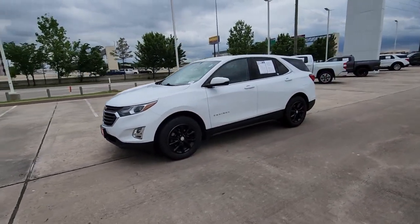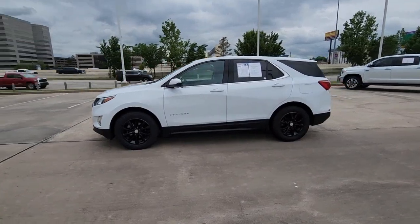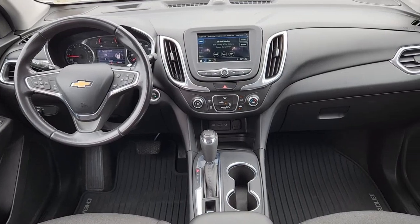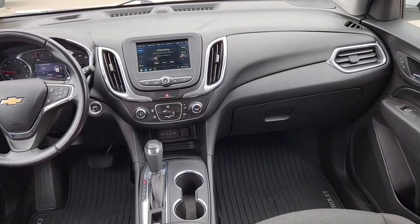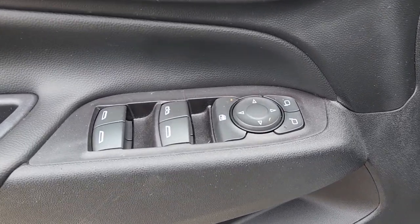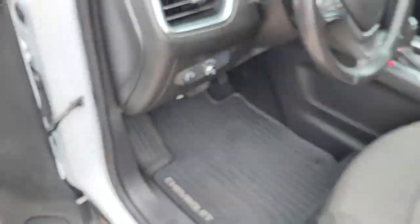Apple CarPlay and/or Android Auto, Keyless Entry, Premium Sound System, Lane Keeping Assist, Heated Mirrors, Satellite Radio, Steering Wheel Audio Controls, Aluminum Wheels, Leather Wrapped Steering Wheel, Electronic Stability Control.